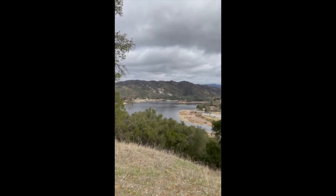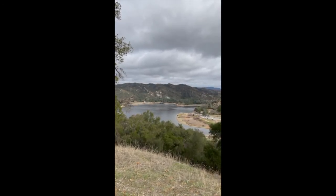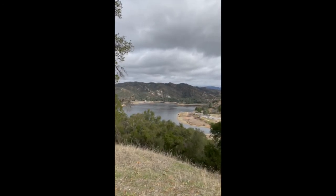We are halfway up to Eagle View. You can already see the great view of the lake from up here. This is the reason we do the hike — to be able to see that lake from at least a thousand feet up.